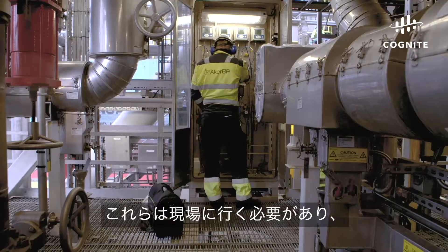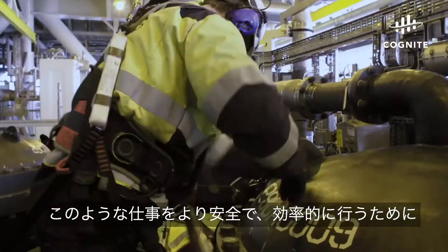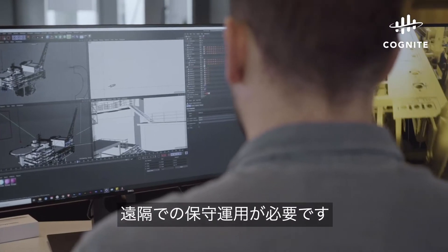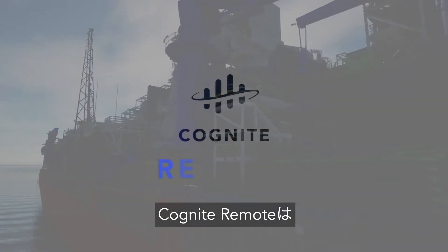These are critical, on-location jobs which, pandemic or not, need to be done. To make these jobs safe, secure, and efficient, we need to enable remote industrial operations. Presenting Cognite Remote,